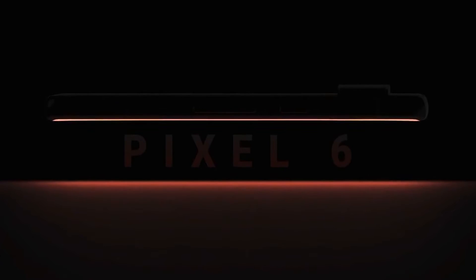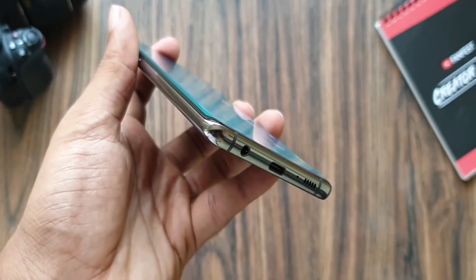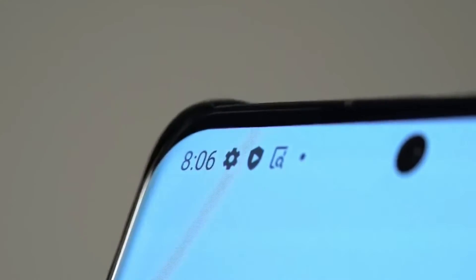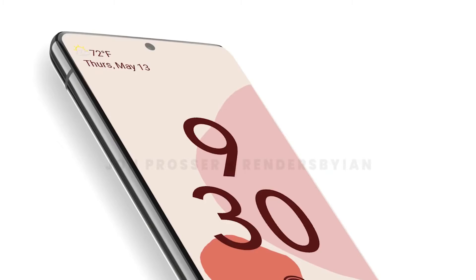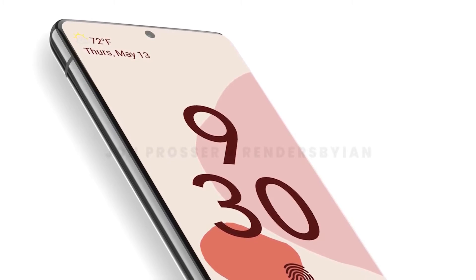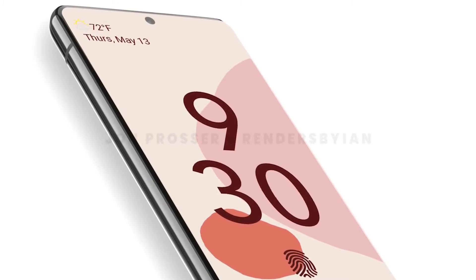The display is slightly curved according to Prosser, and that's absolutely amazing. Being a huge fan of curved displays, they give the handset a more futuristic look. And don't worry about accidental touch activation, because the display is only slightly curved and wouldn't hinder the user experience like the latest Samsung flagships. With curved displays and minimal bezels, the Pixel 6 and Pixel 6 Pro look just as modern and beautiful as other top smartphones out there.